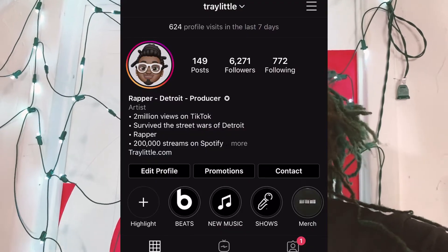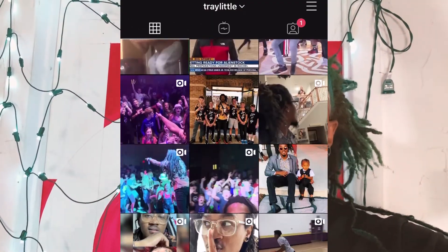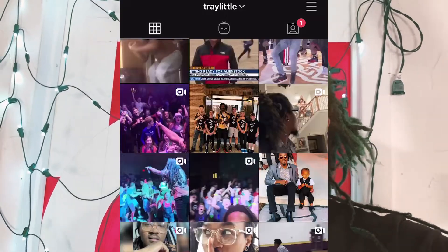What up, it's your boy Trey Little and this video is a little different. I'm gonna talk about Instagram dark mode. Since I'm an influencer and I use social media a lot, I figured I should cover this topic. Make sure you subscribe and like this video because I'm gonna be dropping a lot more videos. Right after this intro I'm gonna talk to you about how I got Instagram's new feature, dark mode.